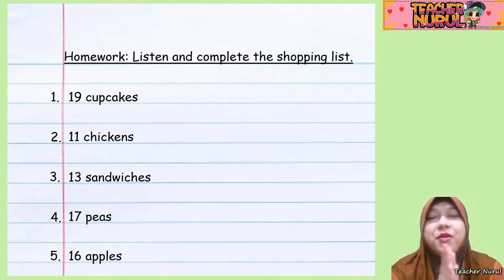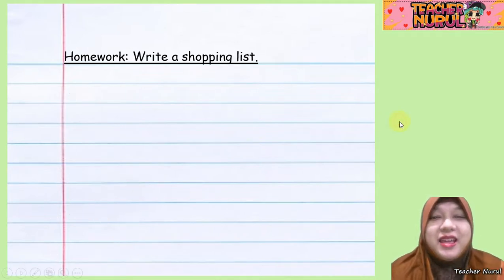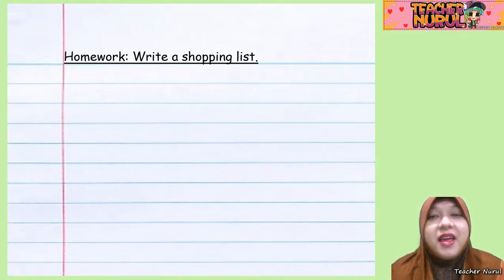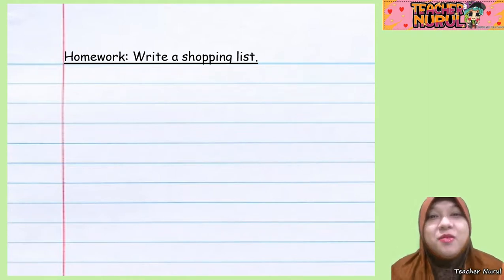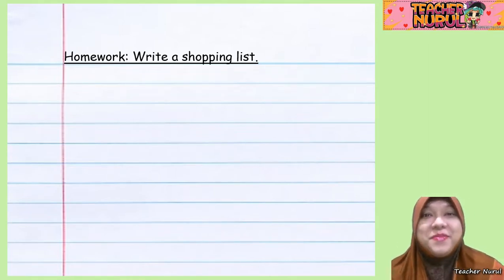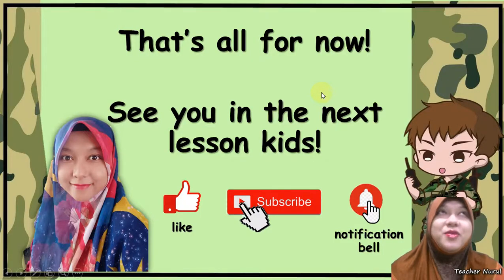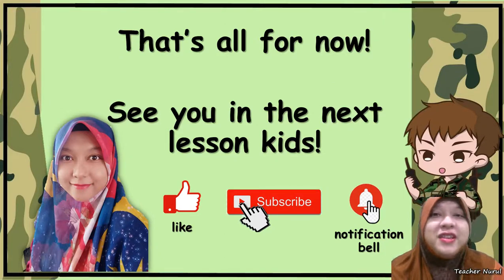If you have all correct, congratulations to you! So for your second homework, you're going to write a shopping list in your exercise book, and I'm going to check it. You're going to submit your homework once the school is reopened. I guess that's all for now — until we meet again. Hopefully we can go for a face-to-face lesson after this. That's all for now. See you again. Bye!